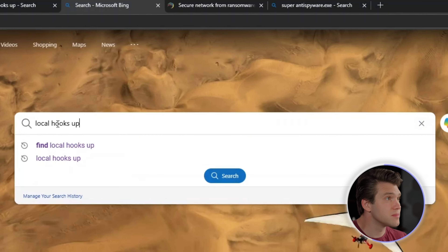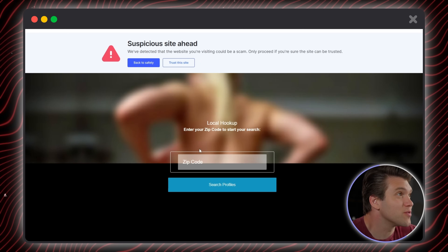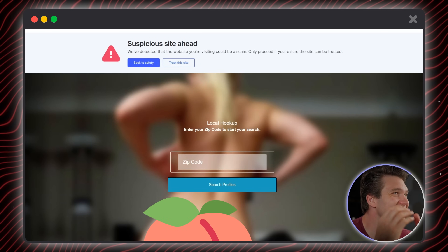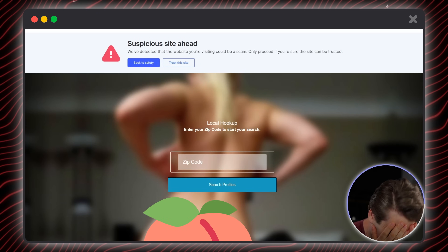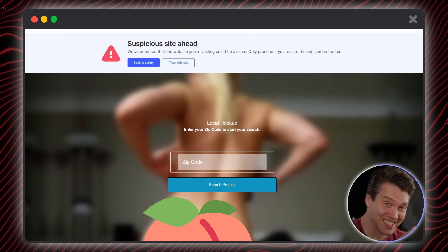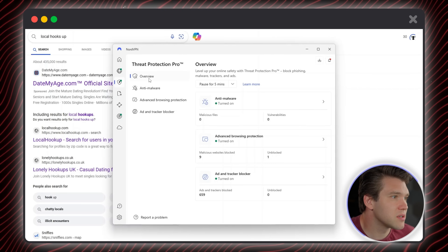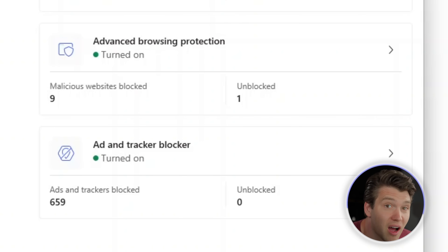Local hookups — localhookup.com. We've got to get these things moving because: suspicious site ahead. I'm trying to get things moving. I'm glad that image is blanked out, by the way. It doesn't work. It does work, but I can't get through because, again, NordVPN has blocked me. Nine websites blocked.